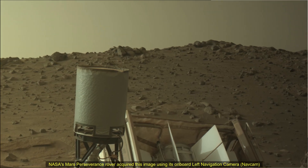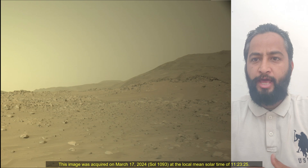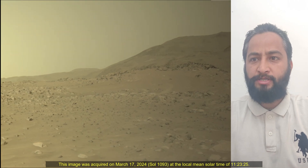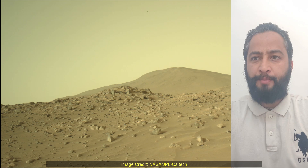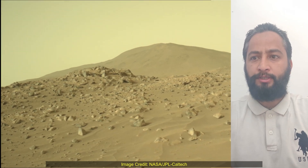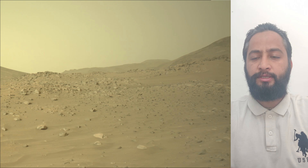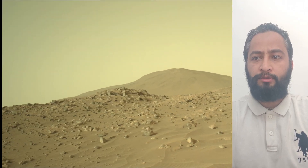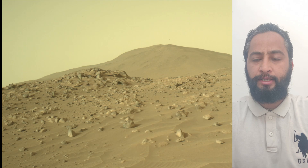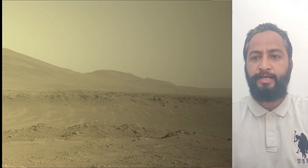Hello Friends. Mars Perseverance Sol 1093 Left Navigation Camera or Navcam. NASA's Mars Perseverance rover acquired these images using its onboard left navigation camera or Navcam. The camera is located high on the rover's mast and aids in driving. These images were acquired on 17th March 2024, the 1093rd Sol of the Perseverance rover mission on Mars.